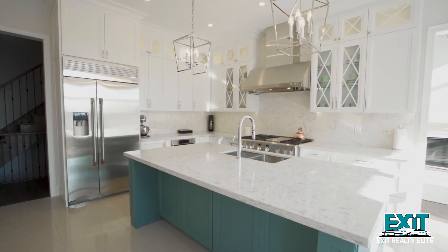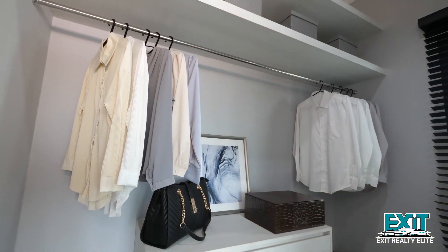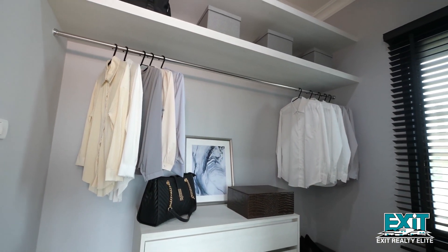If the idea of selling your home is on your radar, here are some tips to prepare your space for maximum buyer appeal. Begin by decluttering — stash excess items and tidy up countertops for a visually pleasing look. Consider organizing your closets and cabinets to convey a spacious feel that buyers appreciate.